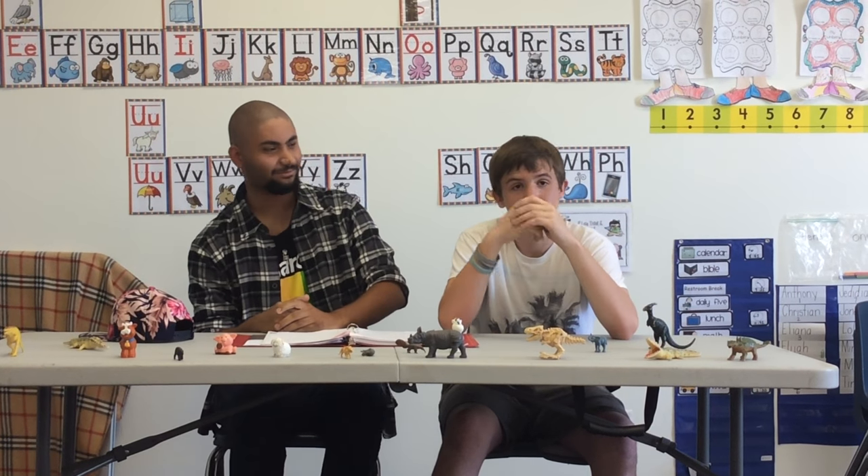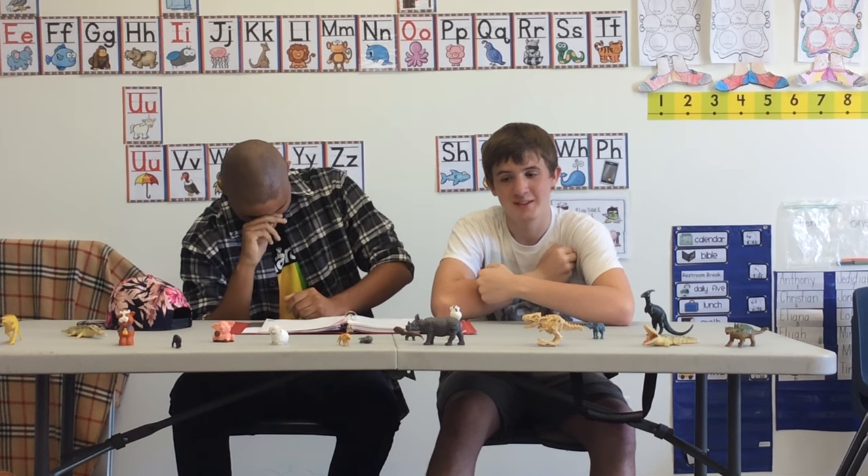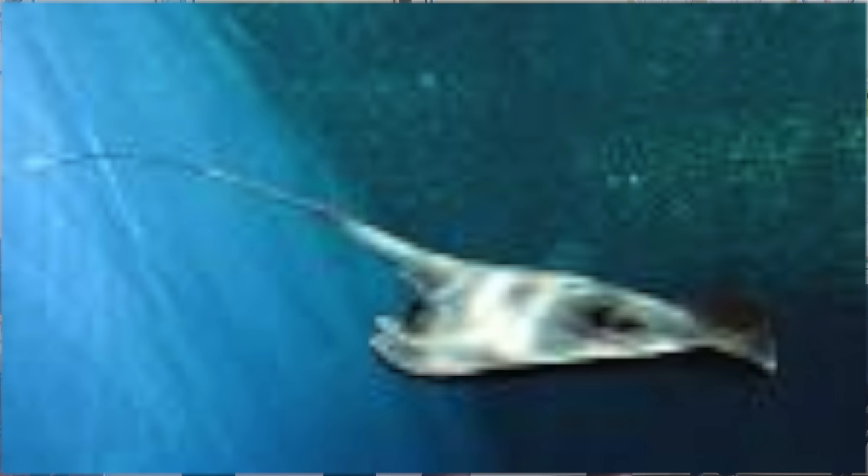And number ten, the top animal on our list, is another emotional one — and that's the stingray. The only animal with enough guts to swim with Steve Irwin.